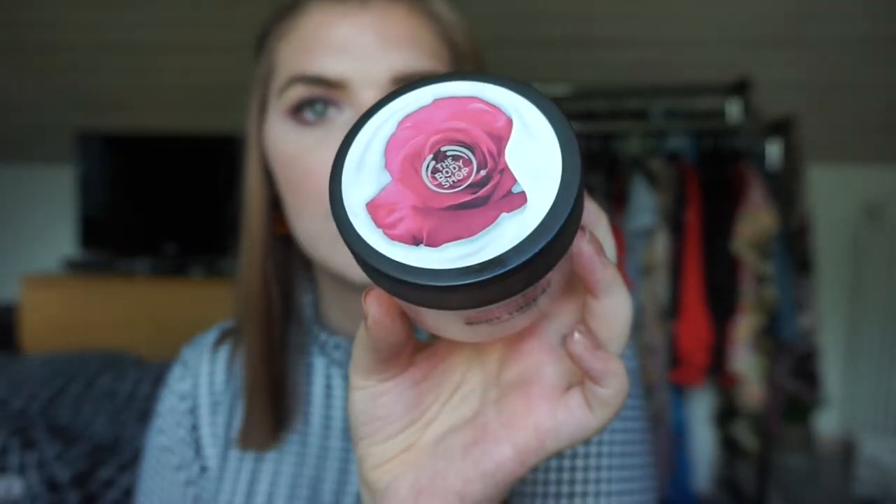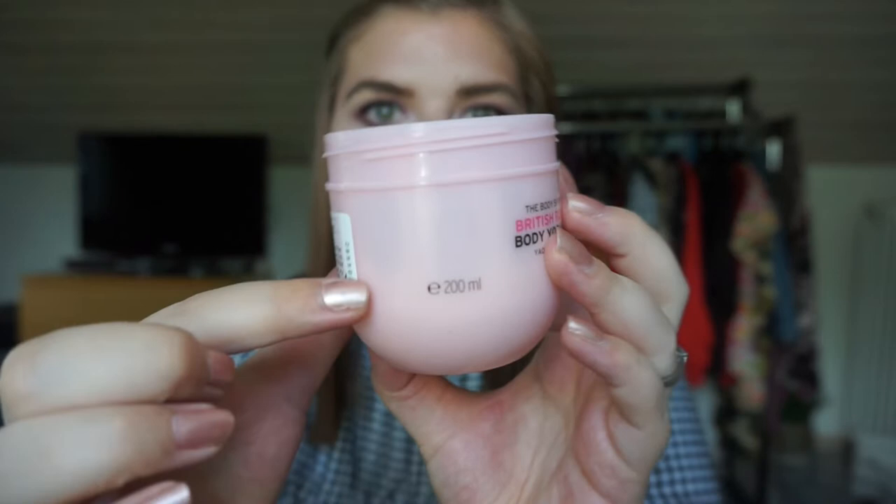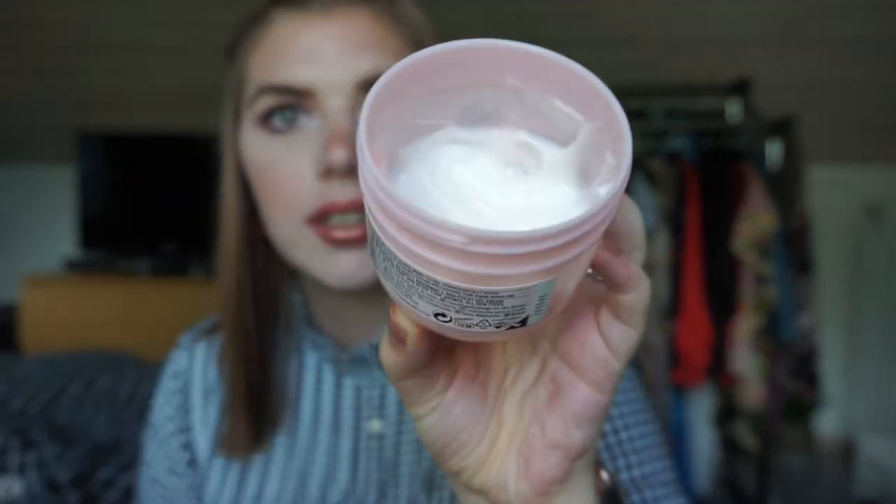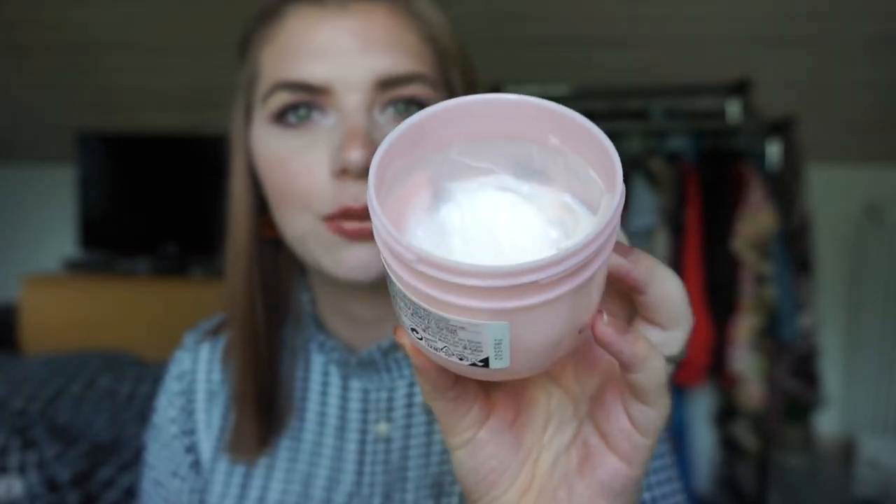For the body lotion, I'm rolling in the Body Shop British Rose Body Yogurt. I'm about halfway through this one. I really like this kind of body lotion because it's so thin. I'm excited to work on it for the project - sometimes I feel silly rolling things in because I'm working on them anyway, but why not!